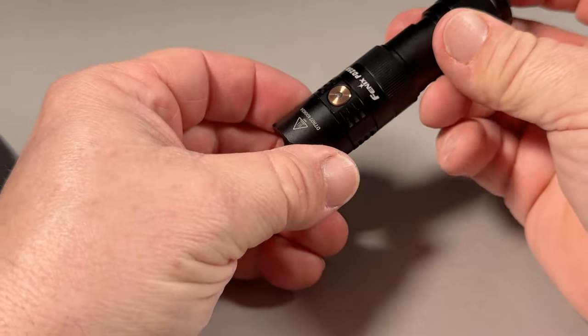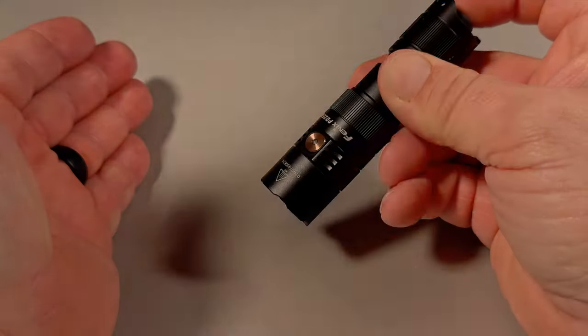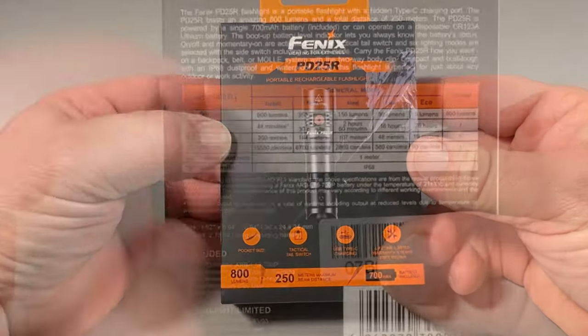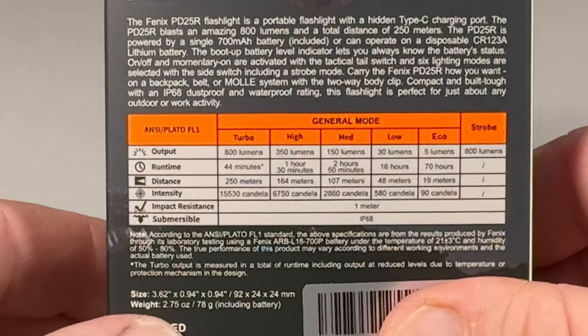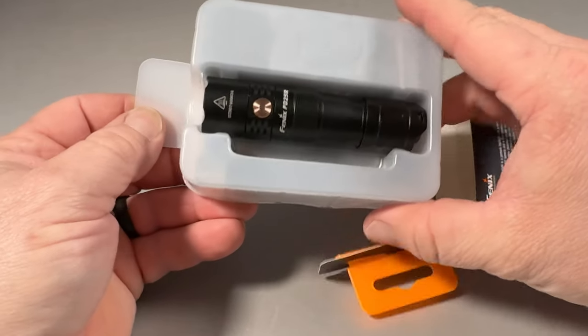Taking a closer look on the inside, there's a gold-plated spring on the back and it's gold-plated down where the battery actually makes contact. I've never really had many problems with the switch on any of the Fenix flashlights. You can either press half down or lock it in and hold it. This is the box that it comes in, here are all the specifications — you can pause and zoom in on it.